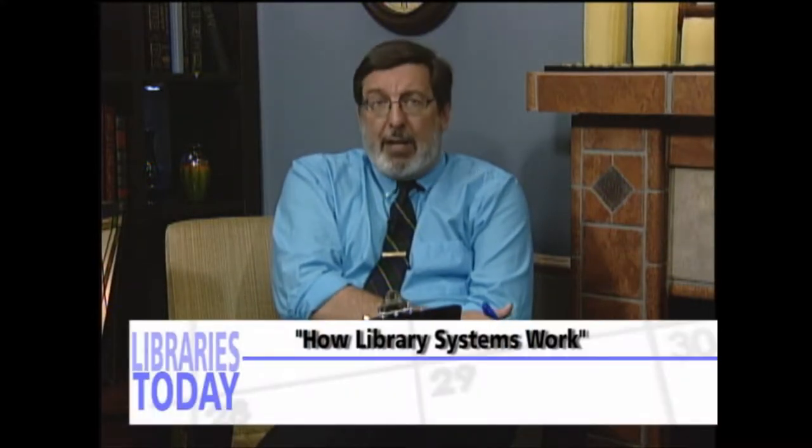Library directors in a library system face a number of unique challenges, but all directors — especially those new to the position — have a big job in running a public library. The WVLC provides training to new directors to help them deal with the issues and problems they face every day. This new director's training provides an overview of the position, the expectations the WVLC has for each library, and the details needed to make each library a welcoming, educational place for the public. With me now are two of West Virginia's newest public library directors: Doug Davis of the Helvetia Public Library and Stephanie Murphy of the Elkins Randolph Public Library.